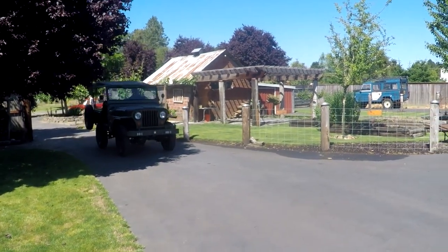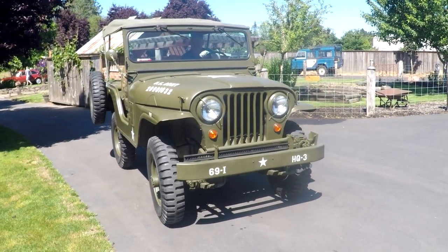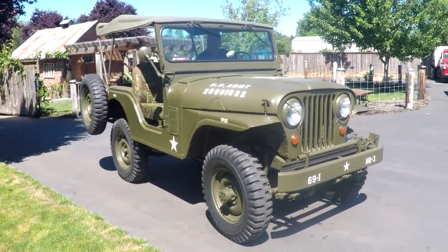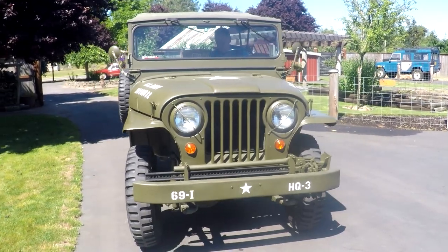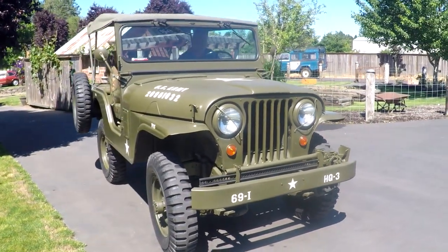Hey, this is Jason from Denworks. I've got something kind of cute here for you — it's a 1964 CJ5. Just a great little rig and it's had a lot of different modifications. I've got my friend Wayne here from Ackman Garage. I let him drive it in — I wanted to make him feel a little special.